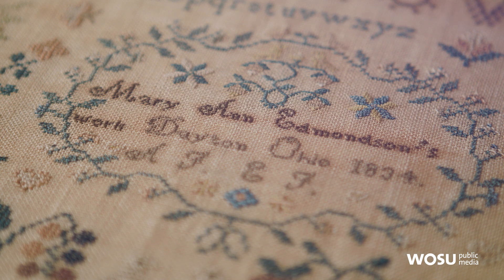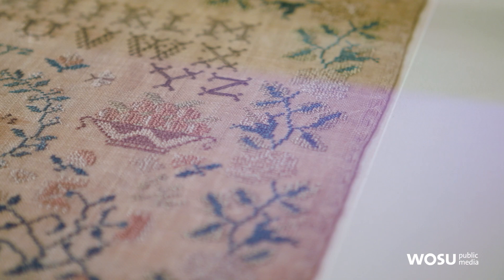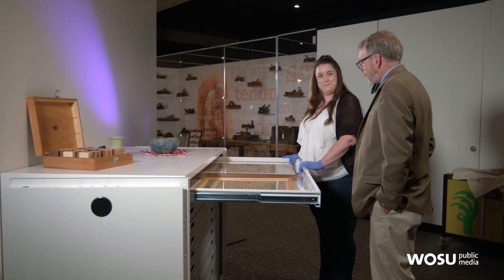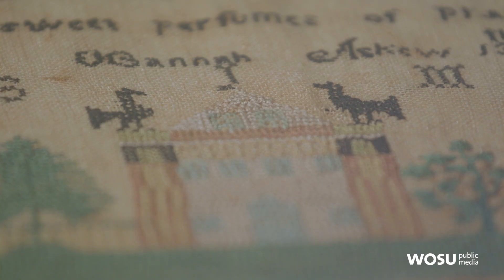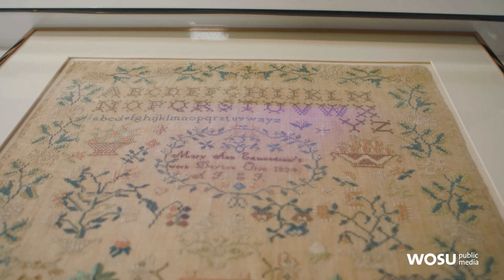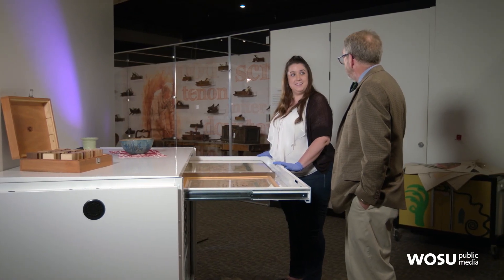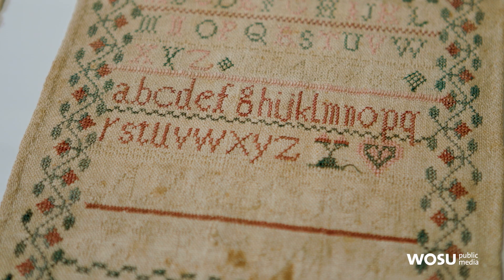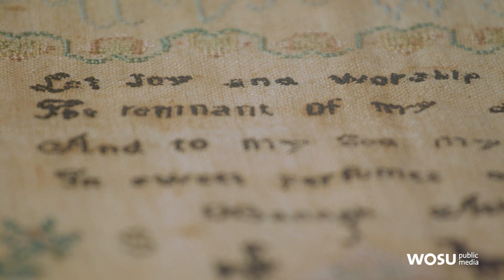This one is from 1834. What do we know about Mary Ann Edmondson? She was 10 when she made this — born in 1824 — and this was done in Dayton, Ohio at the Waynesville School. Is this something they learned from their mom, or formal education? Some girls may learn from an older relative, but lots of girls took formal classes or went to schools where this was part of the curriculum. Mary Ann was trained in both plain and ornamental sewing — a fairly rigorous curriculum. And when a suitor came calling, you can think of this like a resume almost. If it includes a Bible verse, it helps show off their virtue — all things the suitor might want to know about them.